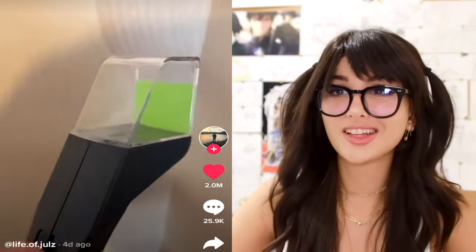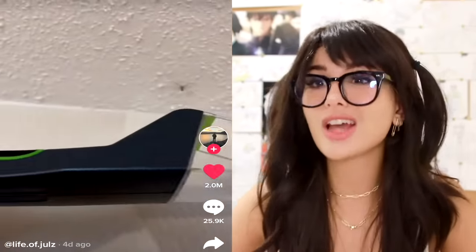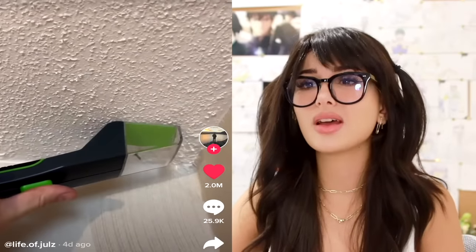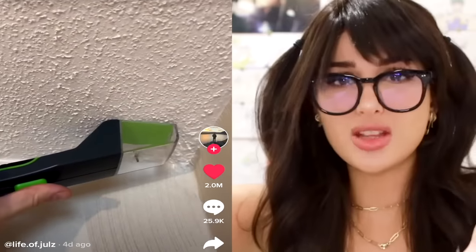I saw this on TikTok — they have this little handheld device for all y'all who love bugs but are still a little afraid of them. You can just use this device, scoop up the daddy long legs and then let them free outside. You still have to get this close to them. Put it on a ten-foot pole and then we'll talk.